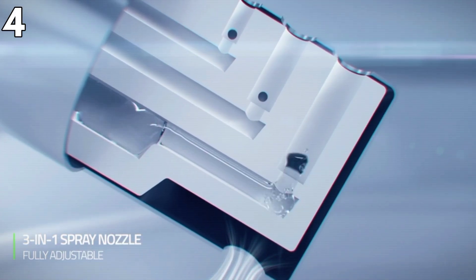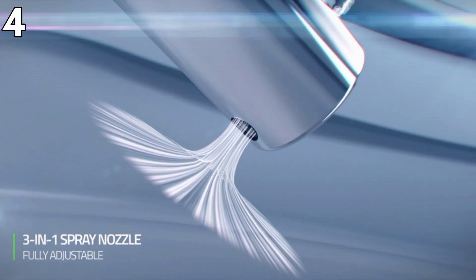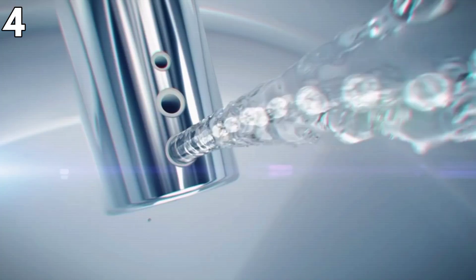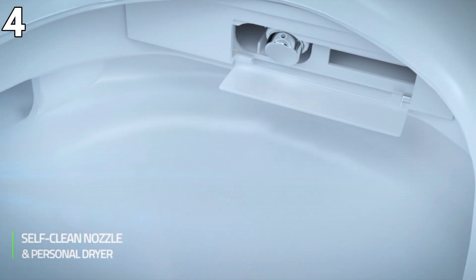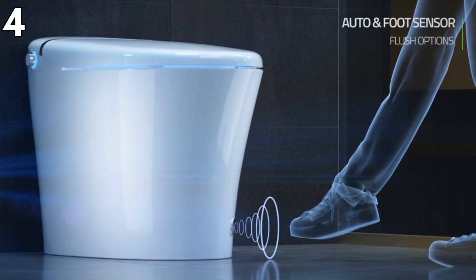Moreover, the toilet has a self-cleaning nozzle, anti-odor function, and water filter made of nano-antibacterial materials to guarantee the highest standards of hygiene. However, this high-tech toilet, while providing unparalleled comfort and sanitation, could also have higher cost and difficulty in installation due to the many features it has.